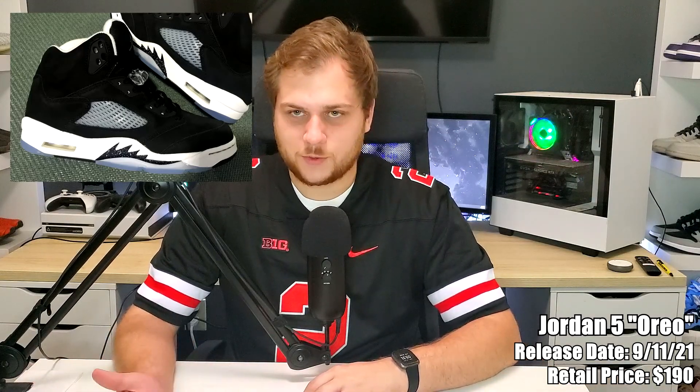On the eleventh we have the Jordan 5 Oreo, retailing for $109. It's going to be in full family sizing — all the way from adult down to toddler. It's the eight-year anniversary of this colorway. It's mostly black suede with white on the midsole and sock liner. Nothing too crazy — just black and white — but if you're into Jordan 5s it's a cool pick up and definitely one you can wear all the time.